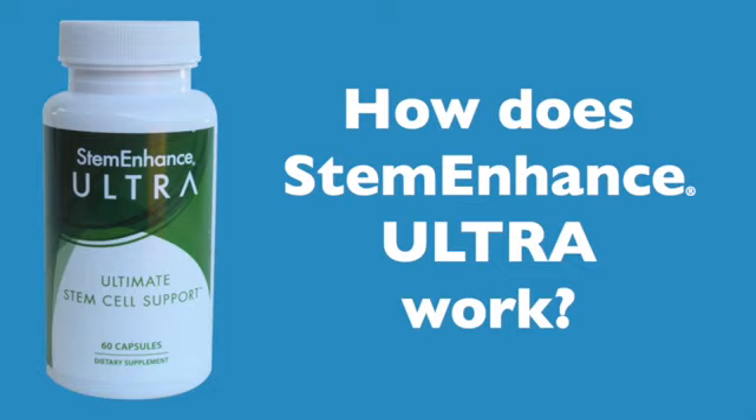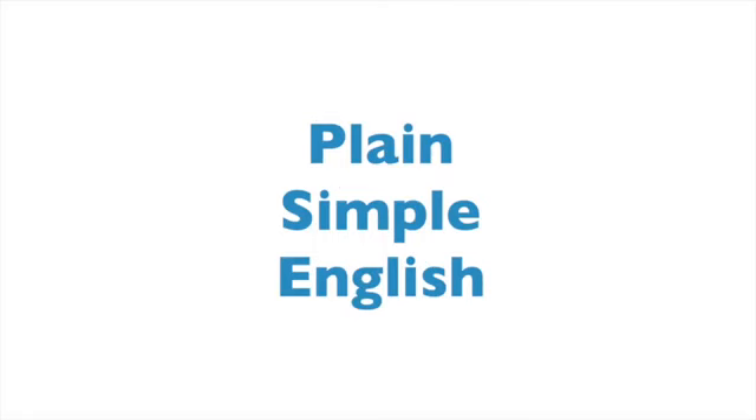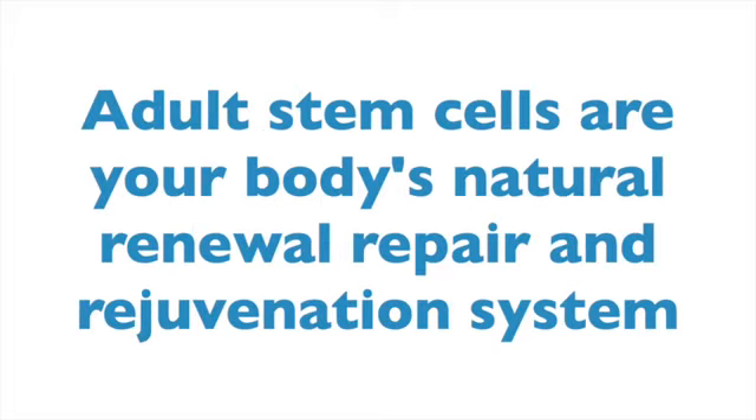How does Stem Enhance Ultra work? Let me say that my intention today is to present this concept in simple, plain English. If you really need science, there's plenty to back up what I'm about to say. Let's get started.